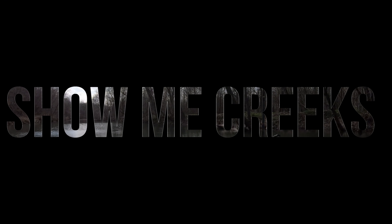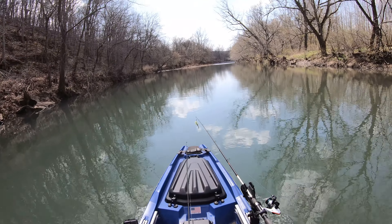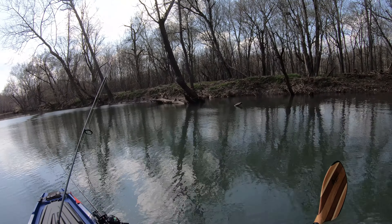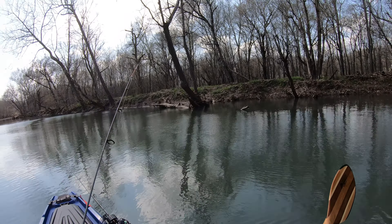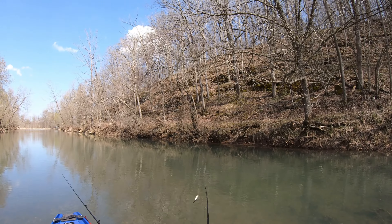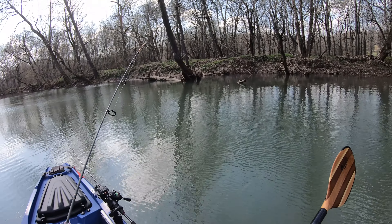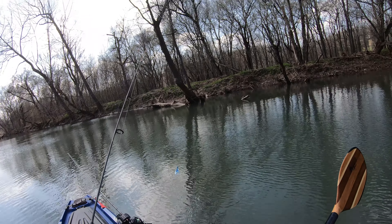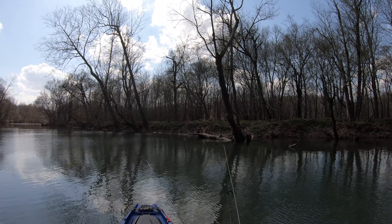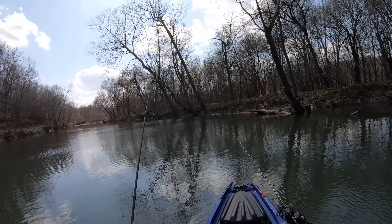Hey everybody, welcome back to Show Me Creeks. I was out here testing out this trolling motor today and of course I was fishing, but didn't get anything. Had a bunch of little guys coming up biting at my lures — little bluegill chasing it. Maybe I should be fishing for bluegill. So I'm back to my truck and grabbed a different fishing pole, put a small lure on here to see if I can get something. I haven't caught nothing today, ain't even got a bite other than these little guys.